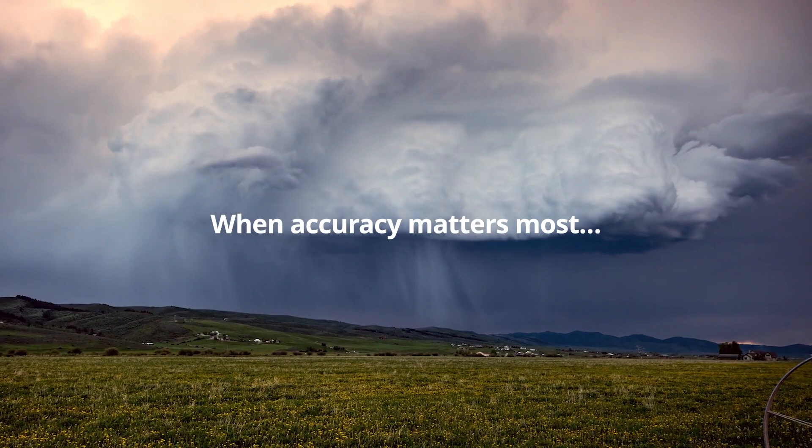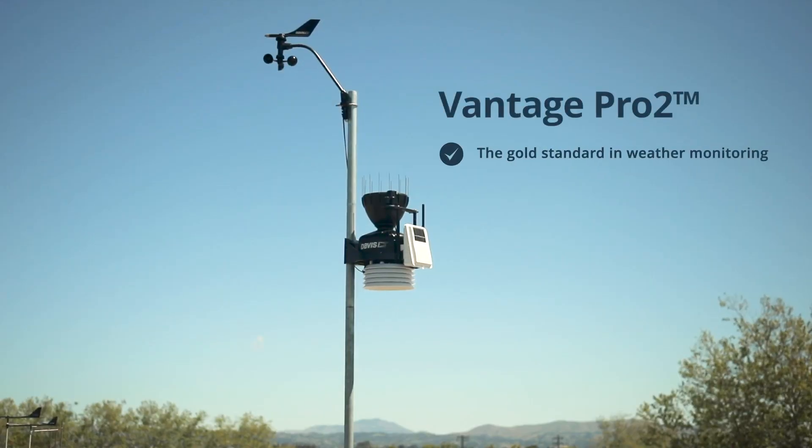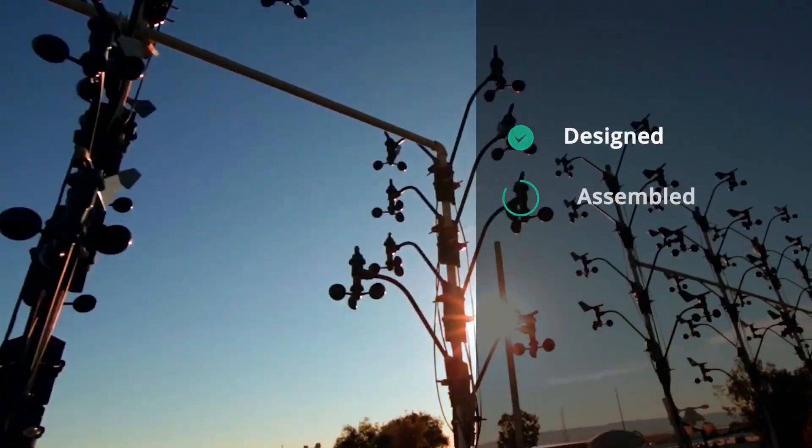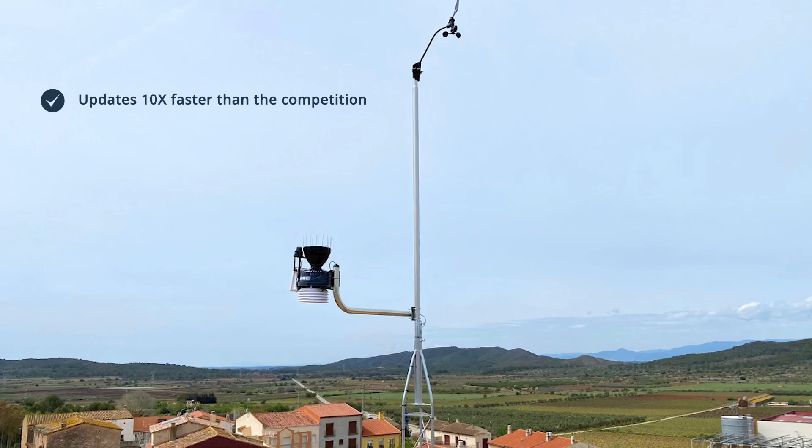When accuracy matters most, you need more than a simple weather station. The Davis Vantage Pro 2 is the gold standard in weather monitoring. Designed, assembled, and rigorously tested in the USA. Trusted by professionals worldwide.